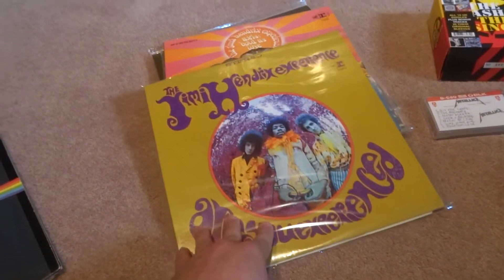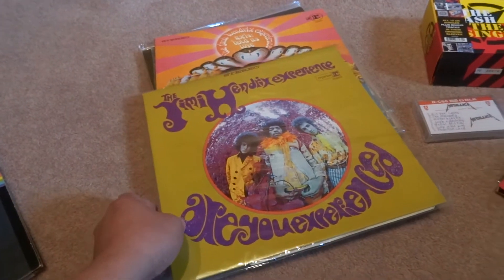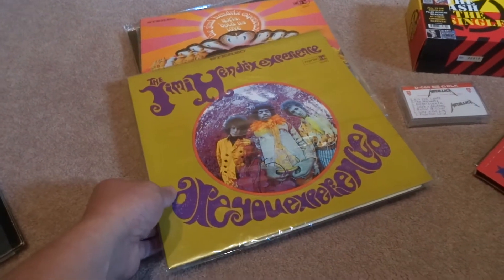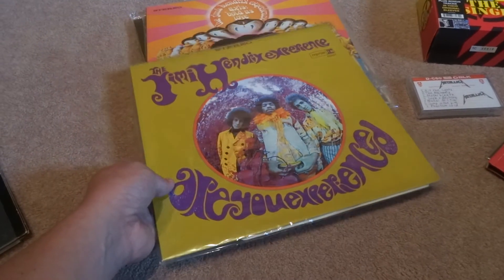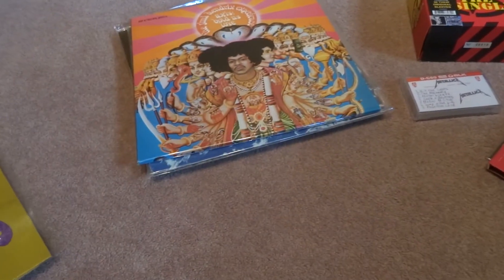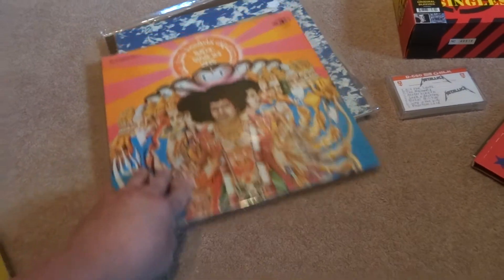In that auction lot there was also a couple of Hendrix albums. Here are two of them — these are mint copies of the original stereo pressing for Are You Experienced? and Axis Bold as Love.